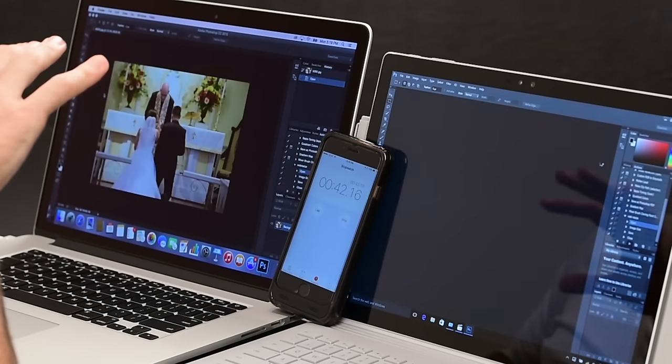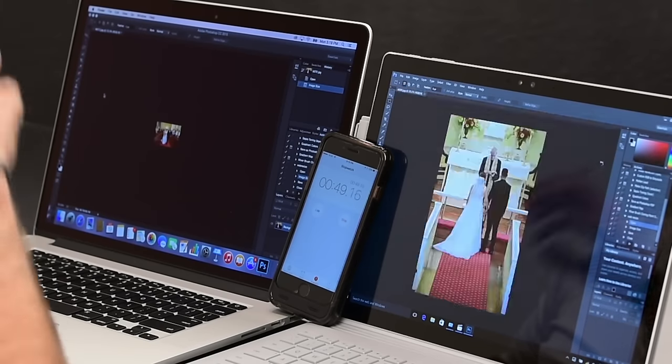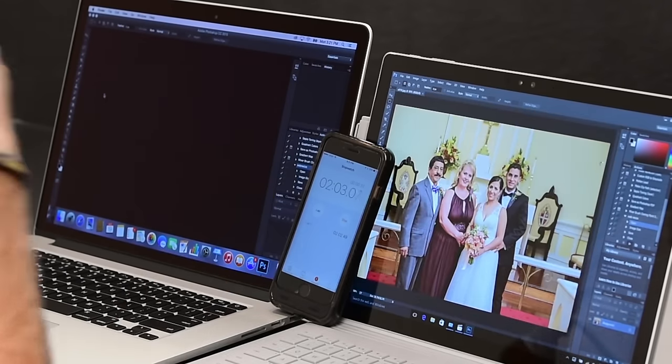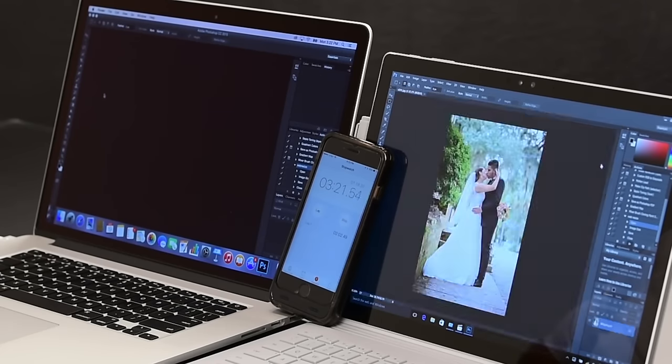It looks like the MacBook Pro is going so much faster that it seems like it's not working, but I just checked the folder and it actually is. It's like on the Surface Book here, they're still getting married, and on the MacBook Pro, you can see we're taking posed pictures already. This is an unbelievable difference. So the MacBook Pro finished right around two minutes, two seconds. The Surface Book is still going — now at three minutes, 18 seconds and we are still going on the Surface Book. Why is it so much slower?